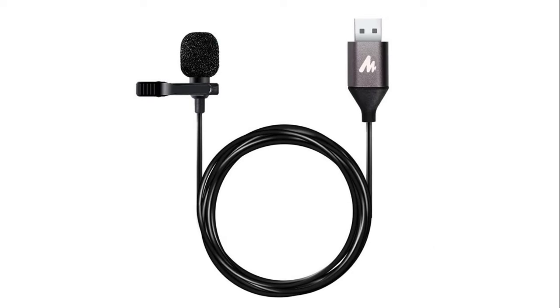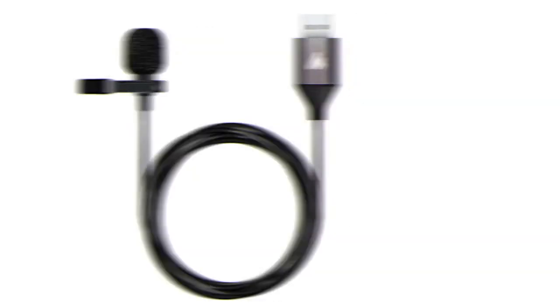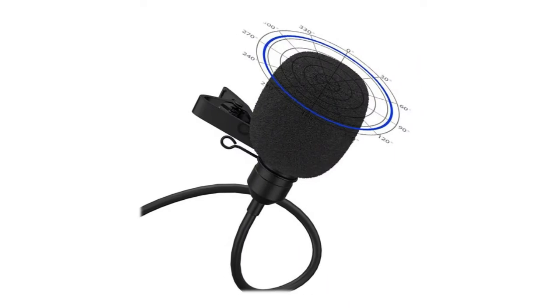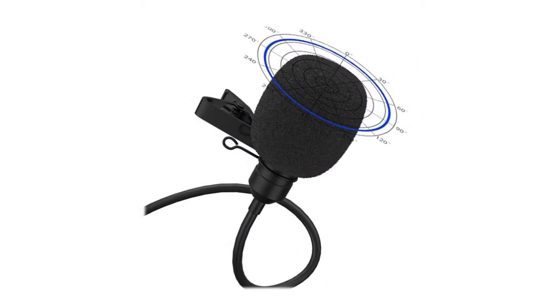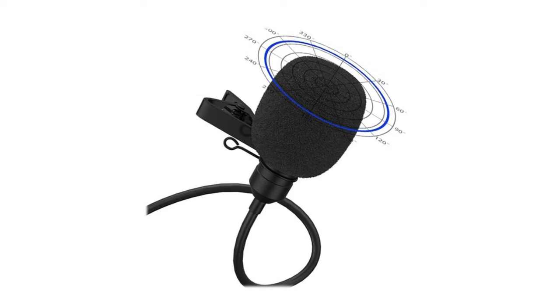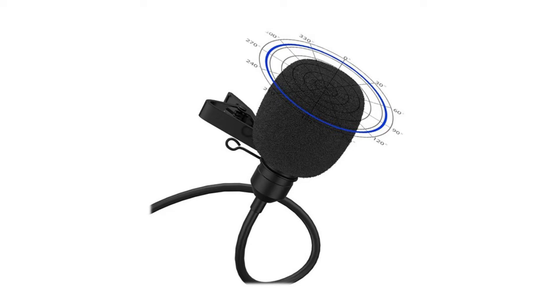Note that a slight hiss can occur in any mic. Simply plug the USB head into your laptop, computer, or USB-enabled device and start recording. This USB lavalier lapel microphone is compatible with Windows PCs, laptops, Mac notebooks, and other USB 2.0 enabled devices.